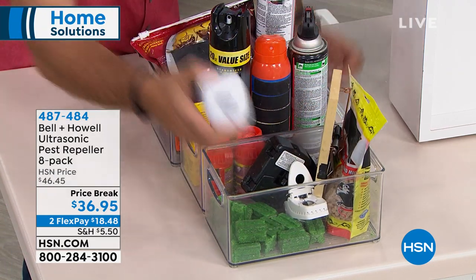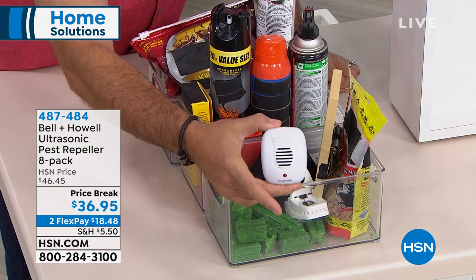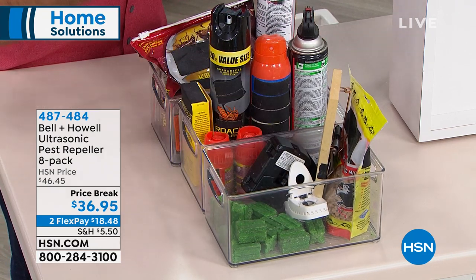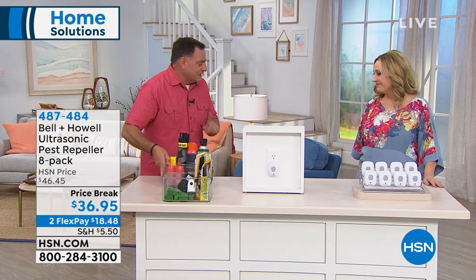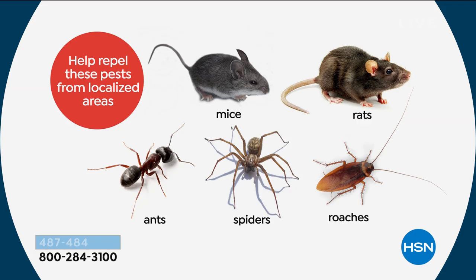With Bell and Howell Pest Repellers, you take care of rats, mice, ants, and roaches — and there's nothing on the table for spiders with traditional products. These repellers will repel both venomous and non-venomous spiders. Some spiders are actually beneficial, so I don't want to kill them — I just want them to go somewhere else.